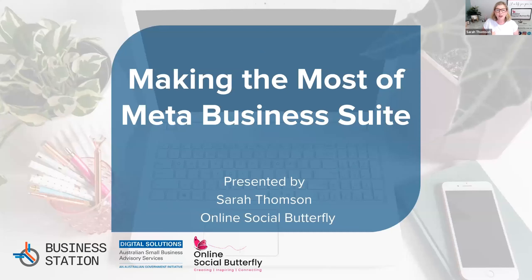Good morning everyone and welcome to today's webinar where we're going to be looking at making the most of Meta Business Suite. I'm always talking about Meta Business Suite in other workshops — how much I love it and all the amazing properties it has to offer. I love this webinar, I love Meta Business Suite, I love being able to share it with you all.